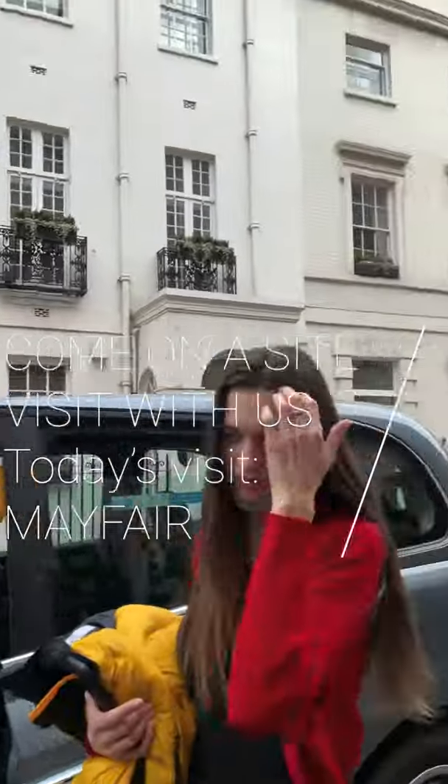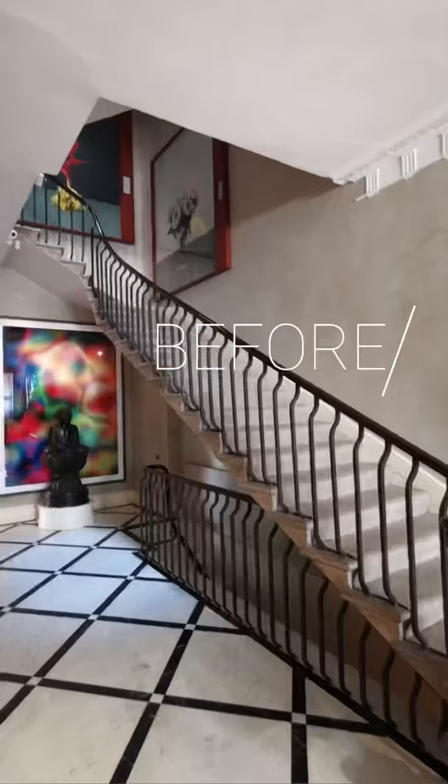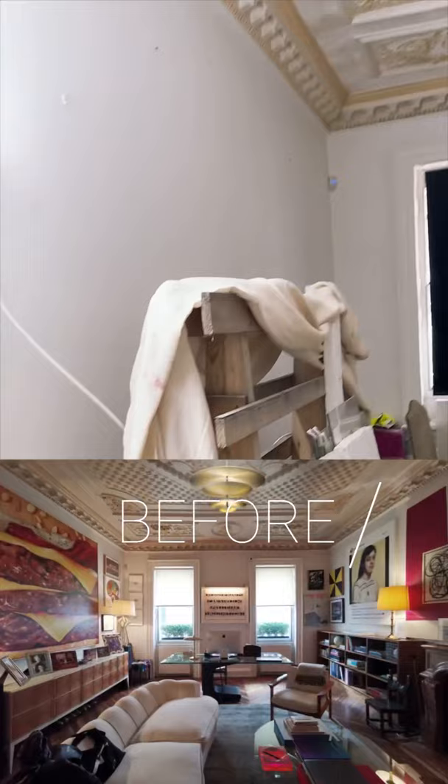Join me today as we visit my client's house in Mayfair. This is a grade 2 star listed building in a conservation area. We're in the midst of doing a full gut refurb. I love how we're able to blend the traditional features with his awesome contemporary artwork collection and amazing mid-century furniture.